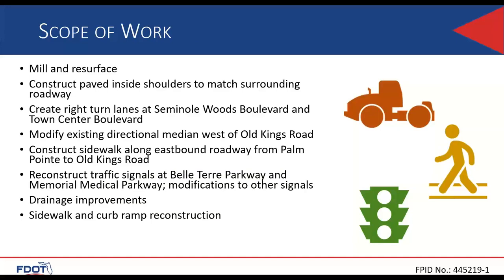For the scope of work: this is milling and resurfacing. We are planning to construct a paved inside shoulder to match surrounding roadway where it currently doesn't exist. We'll create turn lanes at Seminole Wood Boulevard and Town Center Boulevard — two brand-new turn lanes. We'll modify the existing directional median west of Old King Road. We are adding sidewalk along the eastbound only from Palm Point to Old King Road. We'll reconstruct two traffic signals at Delhi Terry Parkway and Memorial Medical Parkway, with modifications to others, plus drainage improvements and curb ramp reconstruction.